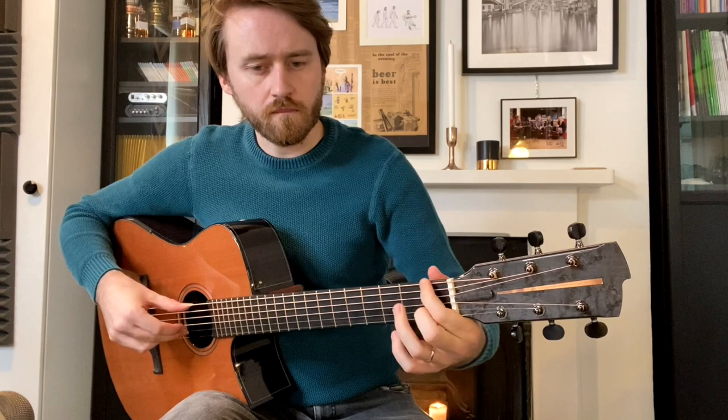Hey everyone, welcome back to another episode of Introducing. Today we are going to take a look at Lucky.